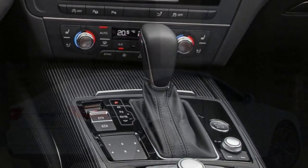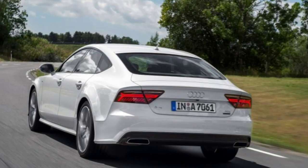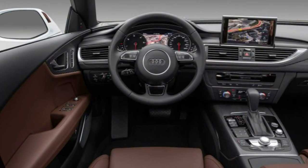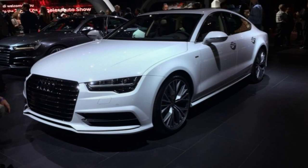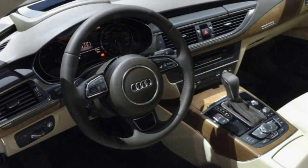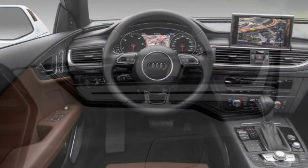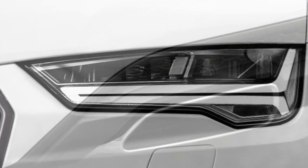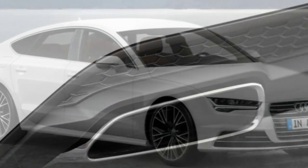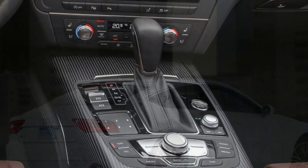In performance testing, an A7 3.0T with the previous 310-horsepower rating accelerated to 60 mph in 5.4 seconds, which is quicker than average for this class of car with a six-cylinder engine. EPA fuel economy estimates for the A7 3.0T stand at 24 MPG combined — 20 city, 30 highway — a startling 4 MPG increase from last year despite carry-over mechanicals and an added 23 horsepower.